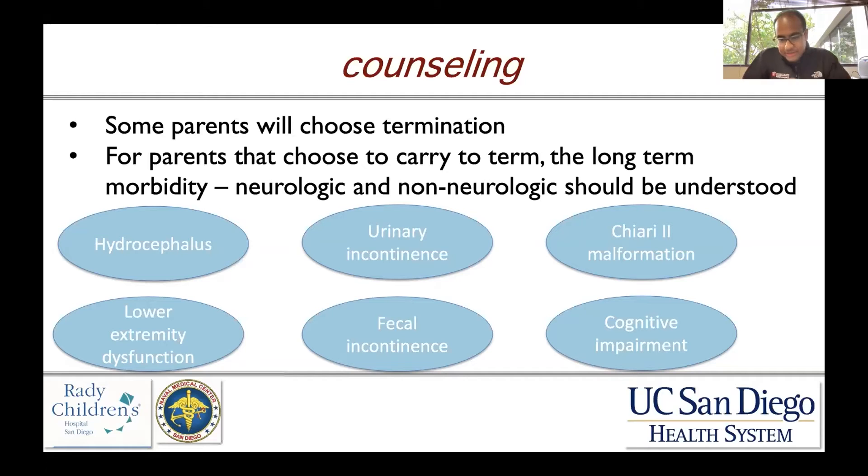First and foremost is hydrocephalus — where there's an increased amount of cerebrospinal fluid in the brain with difficulty in drainage, whether due to overproduction or under-absorption. It's a condition that needs to be treated if present, and this can require either placement of a ventriculoperitoneal shunt, which is the most common and historic treatment, or newer treatments including endoscopic third ventriculostomy with or without choroid plexus cauterization.